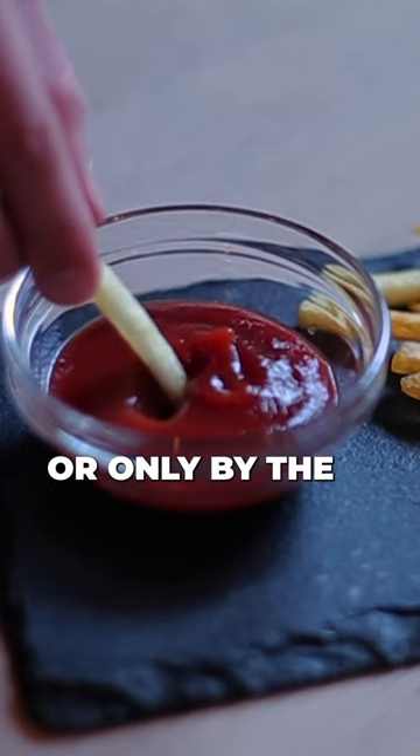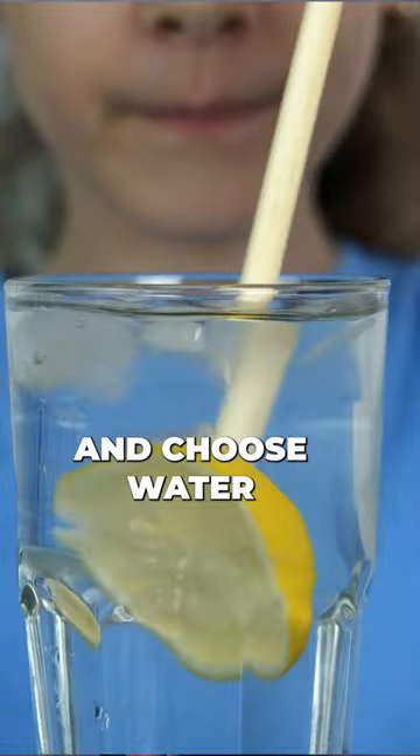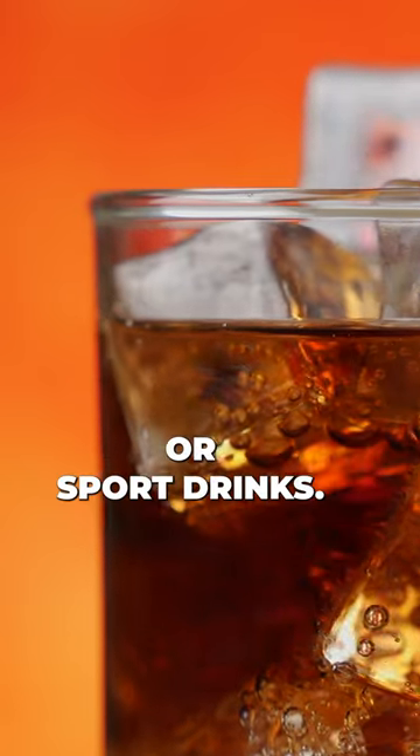Use ketchup sparingly or choose only the unsweetened brands. And choose water as a drink option instead of sugary soda or sports drinks.